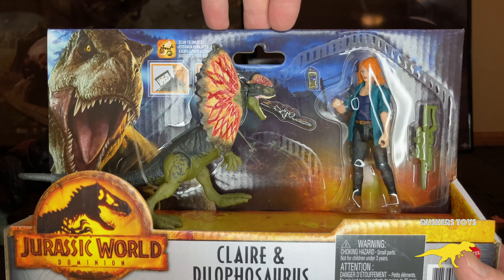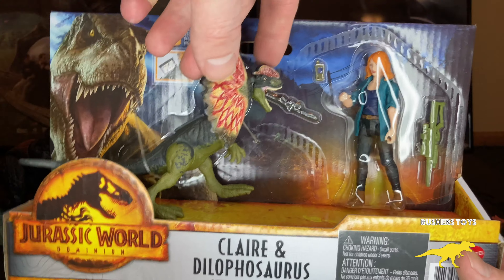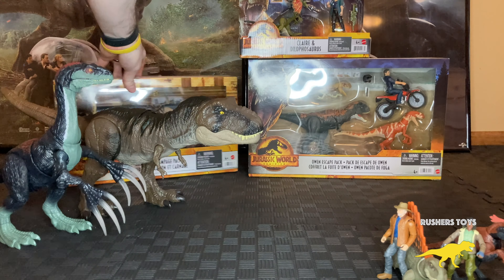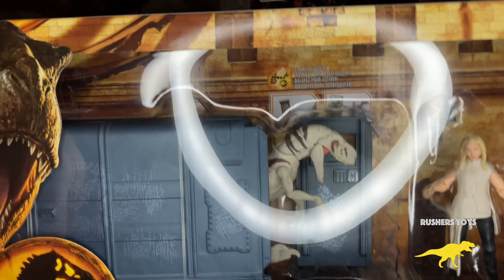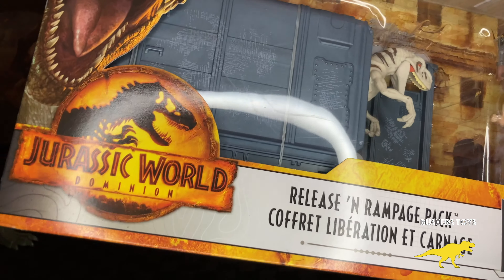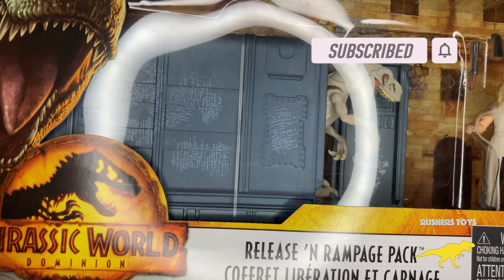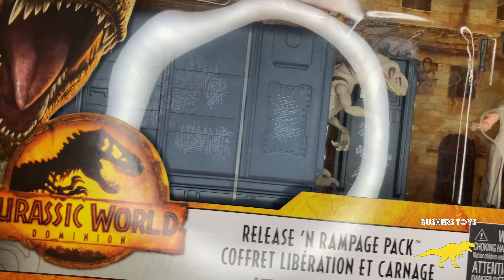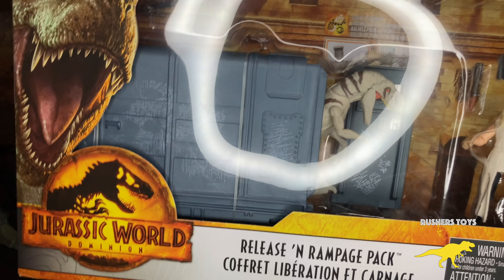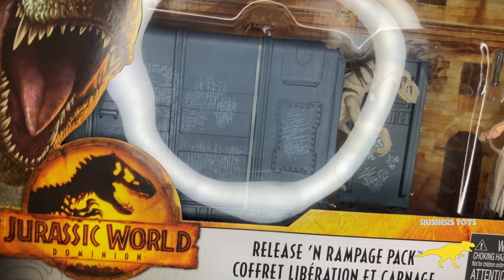Next up is Claire with the Dilophosaurus. I kept Claire sealed since she was harder to find when the movie came out. The Dilophosaurus was really popular during Dominion's release because he was making a comeback in the movie. I highly recommend this set — I've seen it going for about $10 right now, which is a great deal, especially since the Fallen Kingdom Dilophosaurus has been averaging $40 to $60 on eBay.